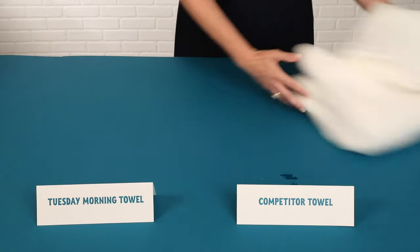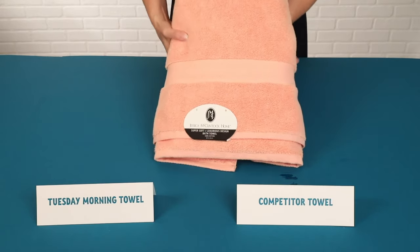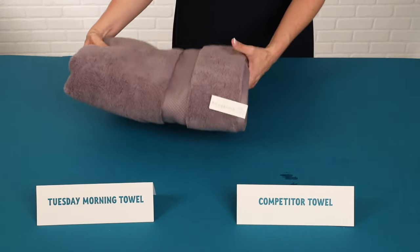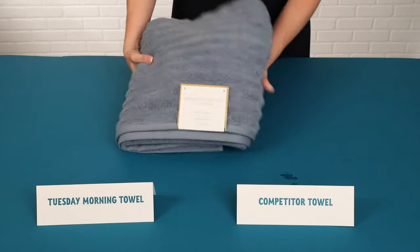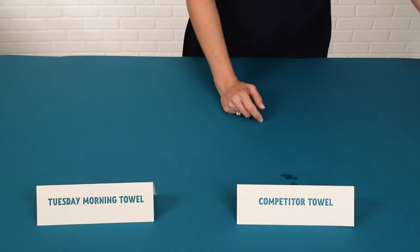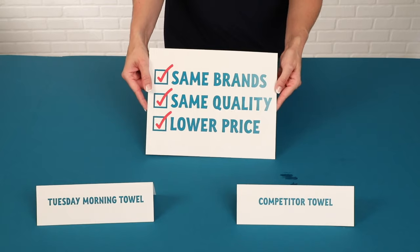What about brands? We offer lots of great brands. Jessica McClintock is a brand that we have in towels that you won't find at any other closeout store. Charisma is also a great brand that you won't find at any other closeout store. Christian Siriano and Ellen Tracy are a couple other brands that we carry. At Tuesday Morning, we offer the best quality at a fantastic value — same brands, same quality, and the only sacrifice that you make is on price.